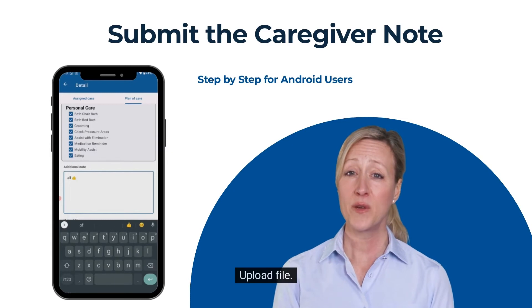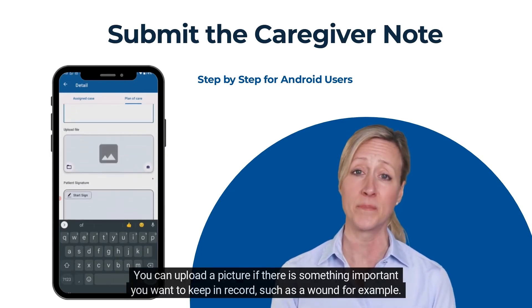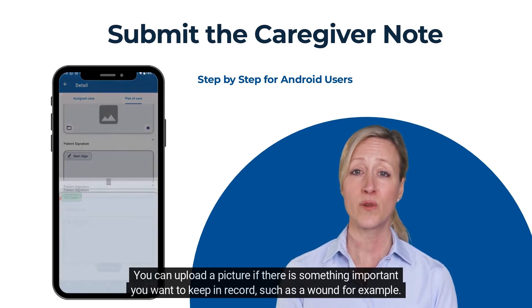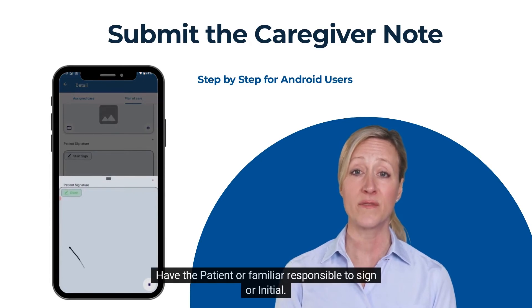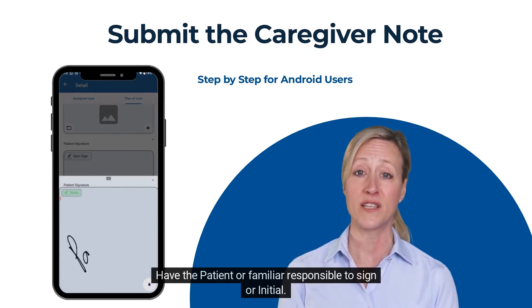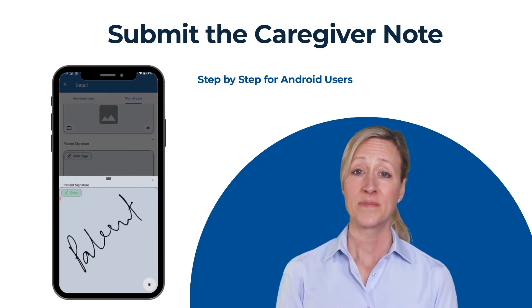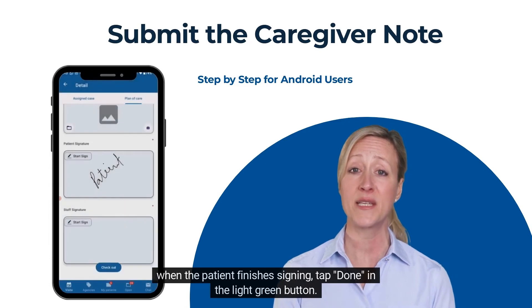Step 7: Upload a file. This is also optional. You can upload a picture if there is something important you want to keep on record, such as a wound for example. Step 8: Have the patient or responsible family member sign or initial. Tap one time on the start signs button. When the patient finishes signing, tap done in the light green button.